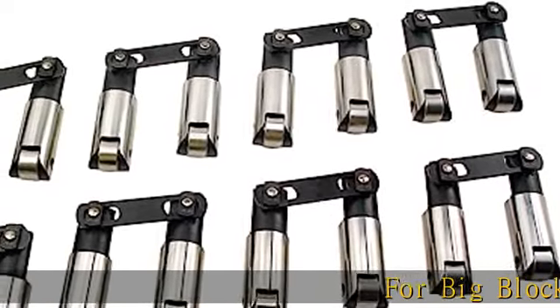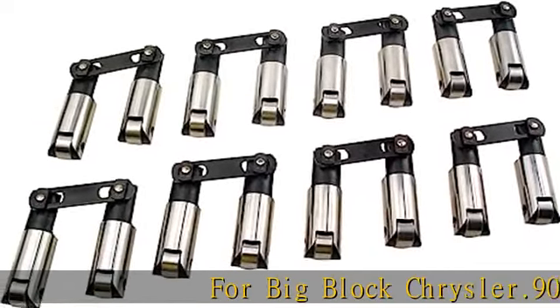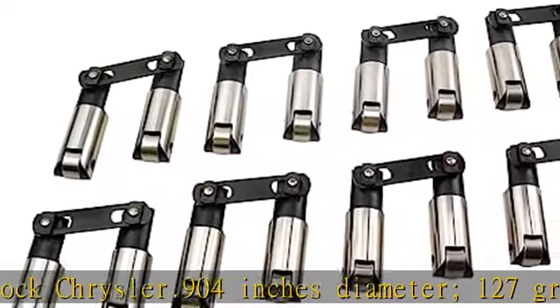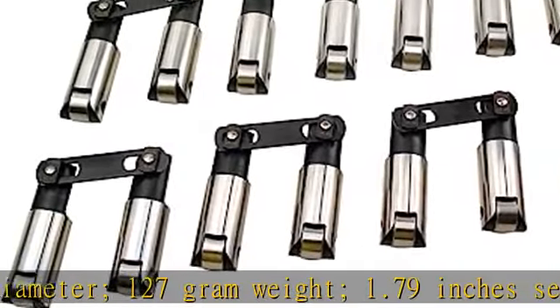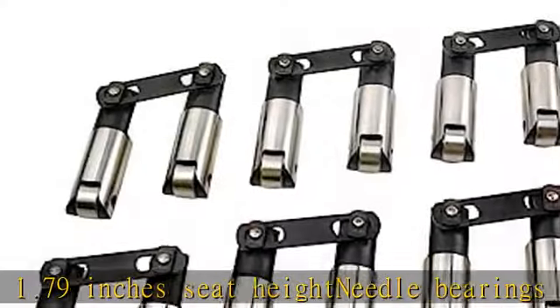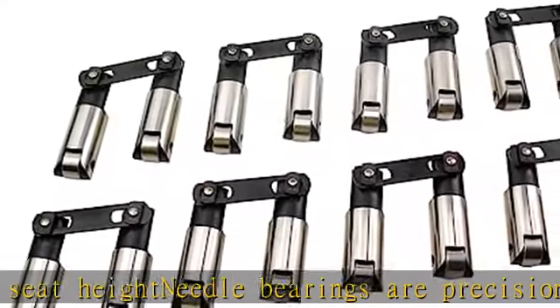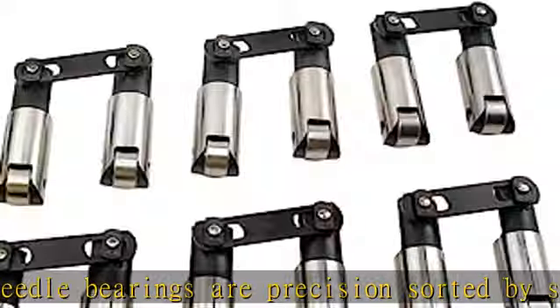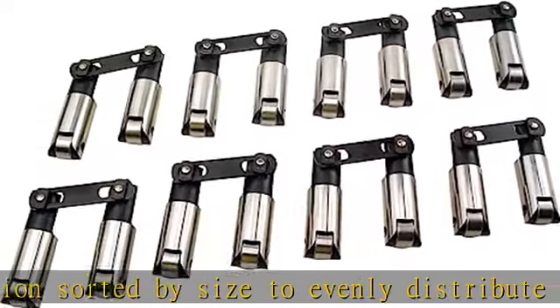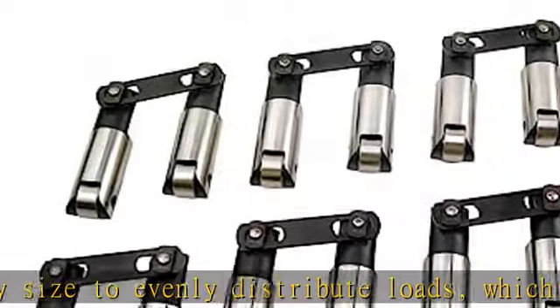For big block Chrysler: .904 inches diameter, 127 gram weight, 1.79 inches seat height. Needle bearings are precision sorted by size to evenly distribute loads, which prevents premature wear and failure. Durable axle is made from wear resistant tool steel to prolong the life of the roller assembly, especially in high RPM applications. See more product details in the description to get this product today at the best price.